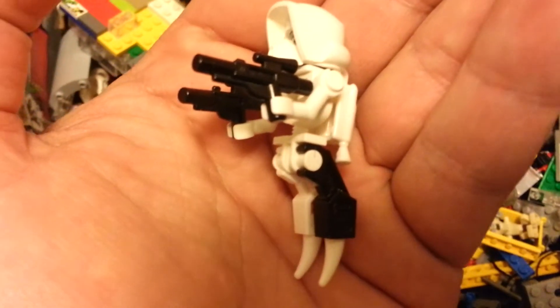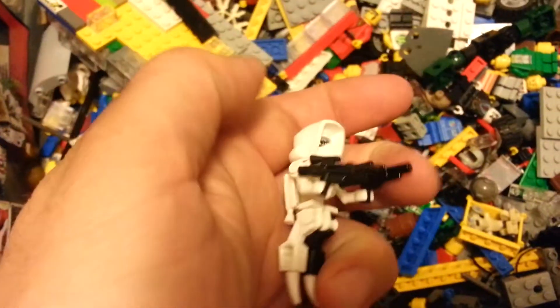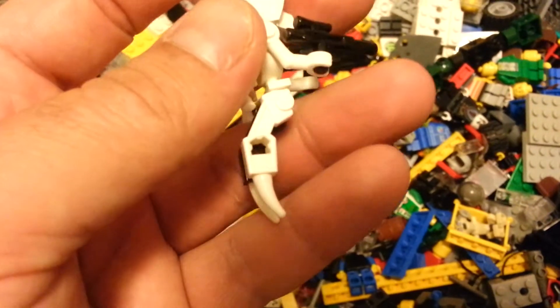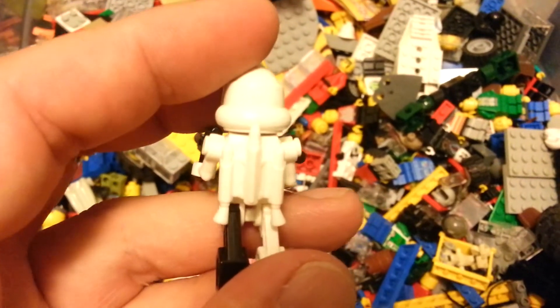I'm gonna run with it. Gave him two blasters, these crazy weird spike feet leg things. Jetpack.